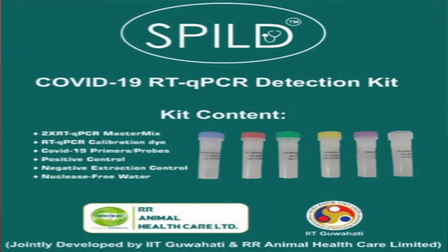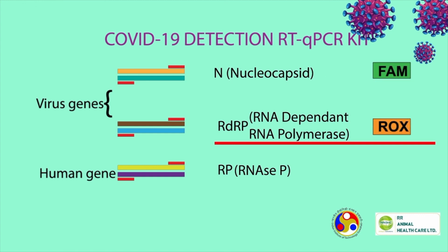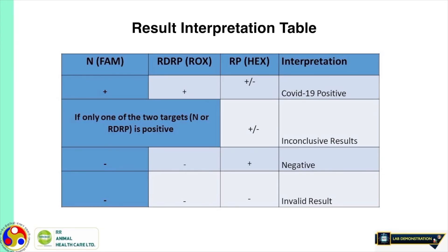Our COVID-19 kit is designed on the principle of multiplex reverse transcription PCR. In multiplex RT-PCR, amplification of several different targets can be performed using a single PCR experiment. In our COVID-19 kit, we detect three genes — two genes from the virus and one gene from human cells. Thus, our kit has a mixture of three sets of primers and three sets of fluorescent probes. When we see amplification of N and RdRp genes, we can say viral RNA is present in the sample. When the sample is from a human patient, we will also see amplification of the RP gene. If all three genes are amplified, the person is COVID-19 positive. If only the RP gene is amplified, the person is negative. If there is no amplification, the sample is invalid.